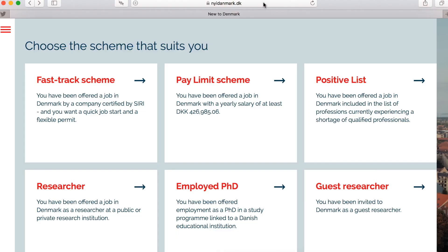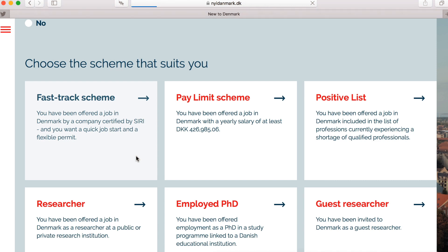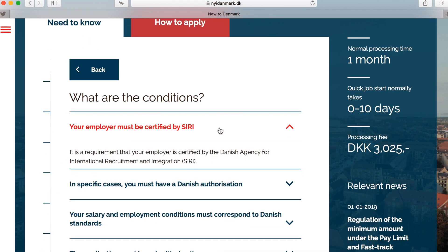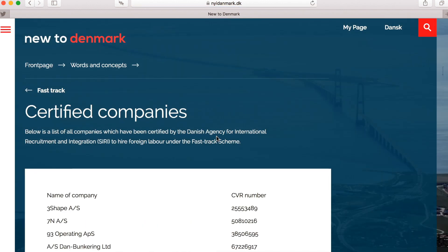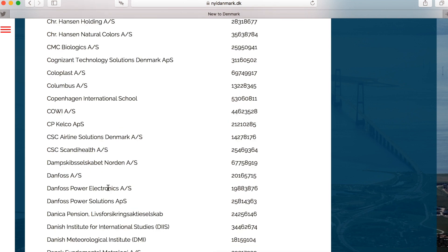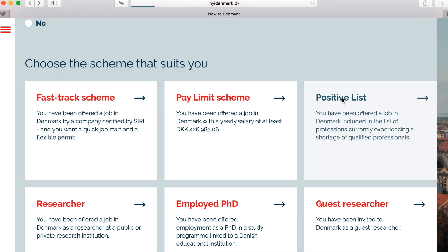Here is the website — it's called NewInDenmark.dk — where you can apply for different types of visas. The fast track scheme is for people offered a job in Denmark by a company certified by SIRI who want a quick job start. Here you can find the list of certified companies — in most cases they are big companies like Microsoft, IBM, and Copenhagen International School.